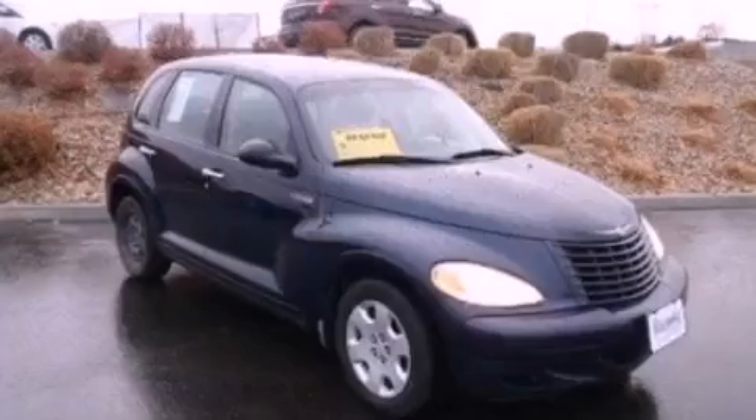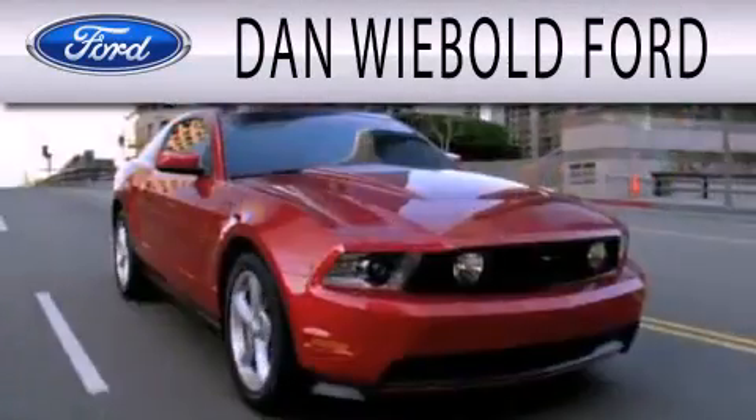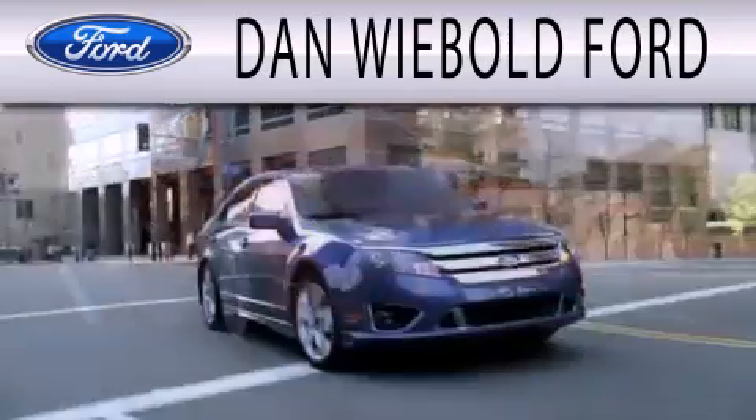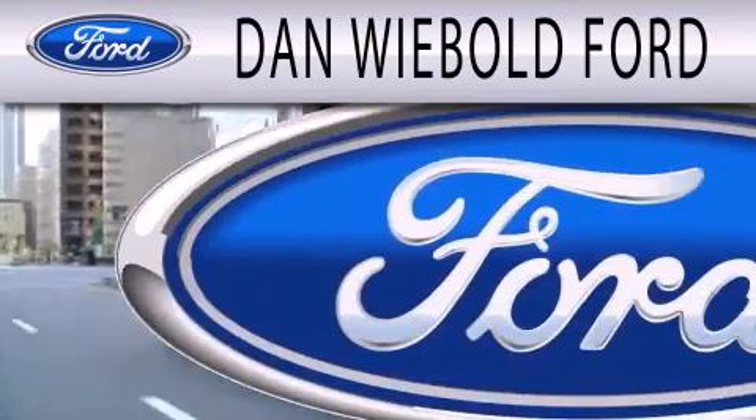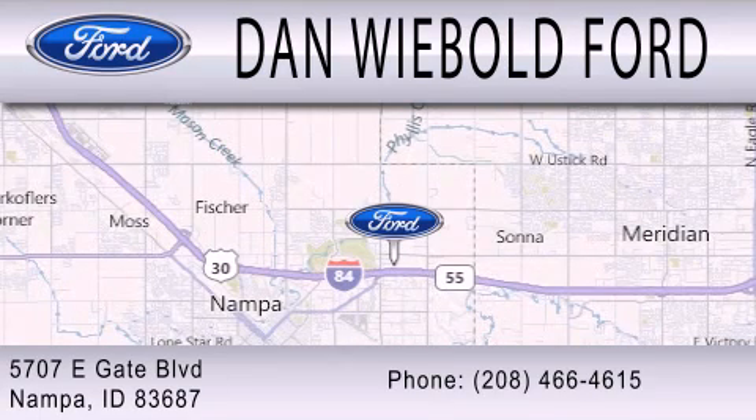Please call today to reserve this vehicle for a test drive. Dan Weebolt Board is dedicated to doing everything possible to ensure that the experience you have selecting your next vehicle is as pleasant as possible. We are located at 5707 Eastgate Boulevard in Nampa.